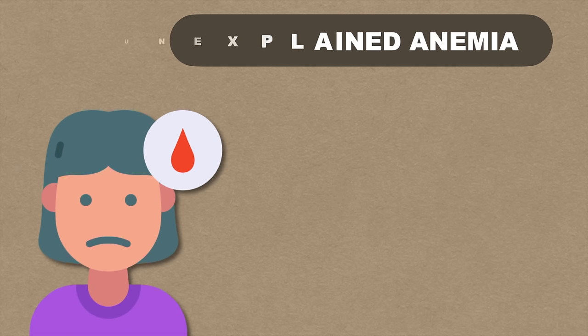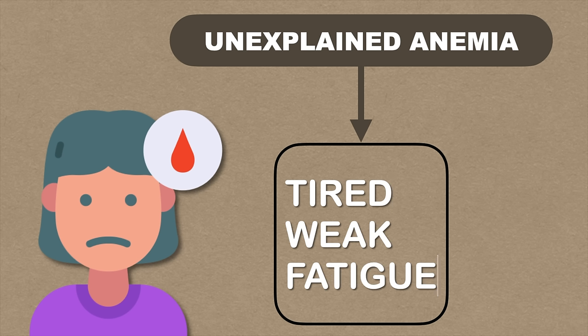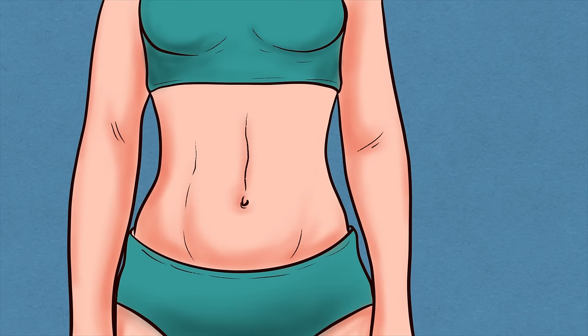Another sign of colon cancer is unexplained anemia, due to chronic blood loss related to the cancer, which decreases the oxygen-carrying cells in the body. If you are anemic, you may find that you are tired, weak, and may experience fatigue which improves upon resting. A swollen abdominal mass can also be palpable on the right lower quadrant of the abdomen.